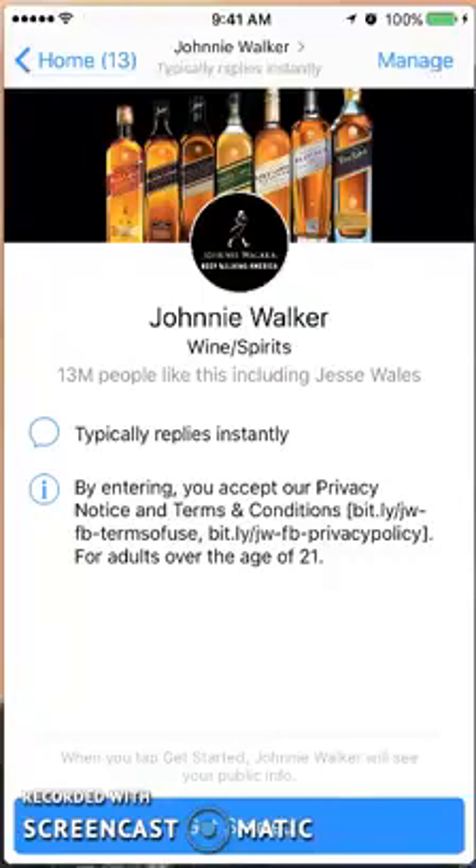Hi there, this is Anisha from KwaZoo and today I'm doing a review of the Johnnie Walker bot. As you probably know, Johnnie Walker has a pretty good variety of whiskeys, so let's get started.